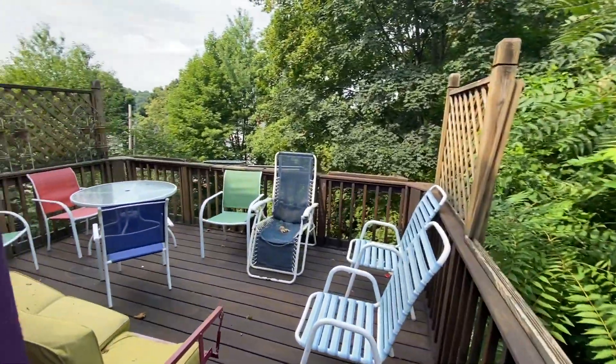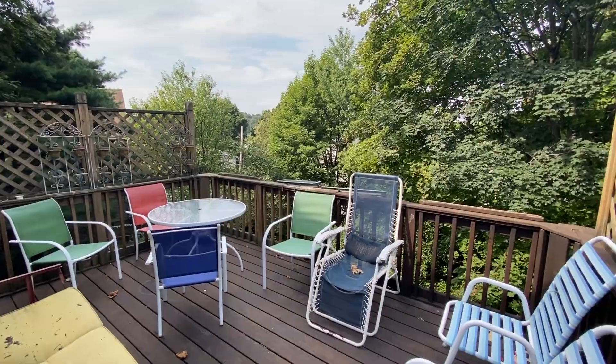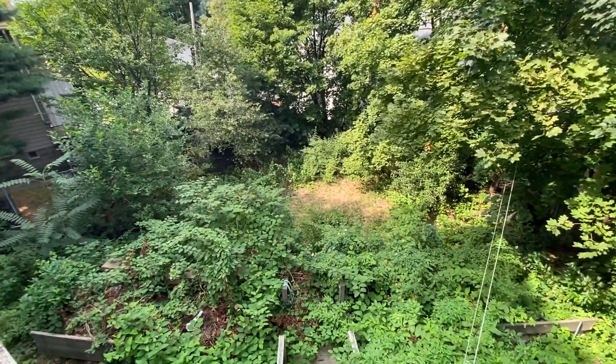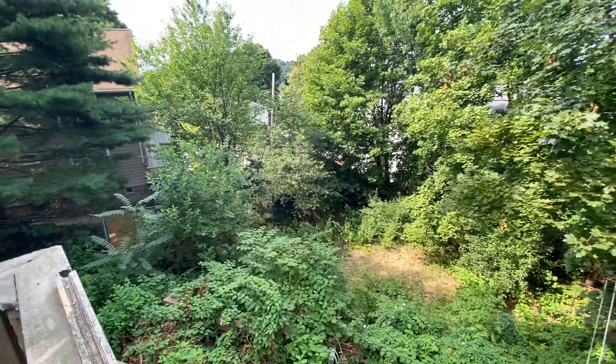There's access from the front as well. Look at this awesome deck — there are stairs leading here. The yard's about to be landscaped, so that will all be open. It's sort of a terraced backyard — awesome space.